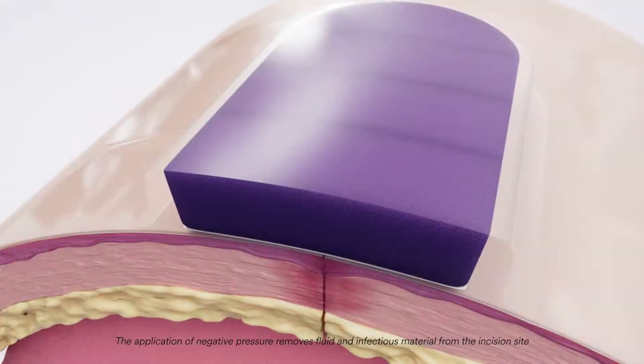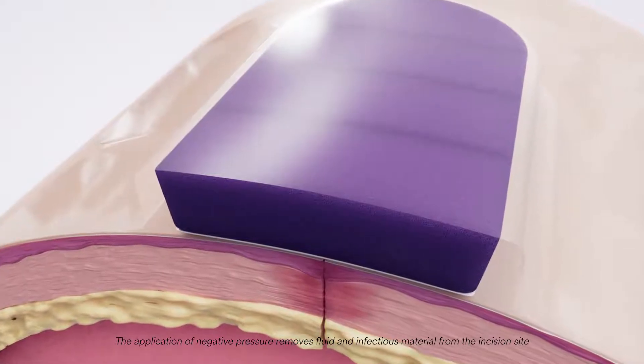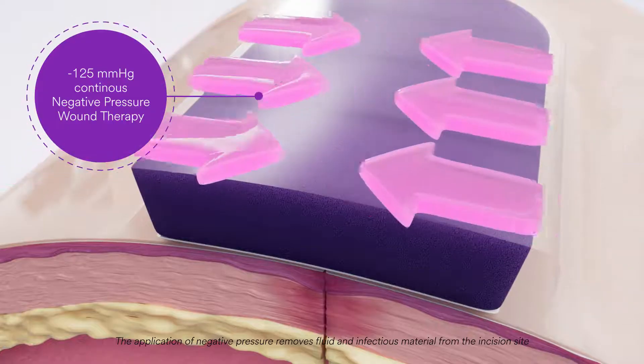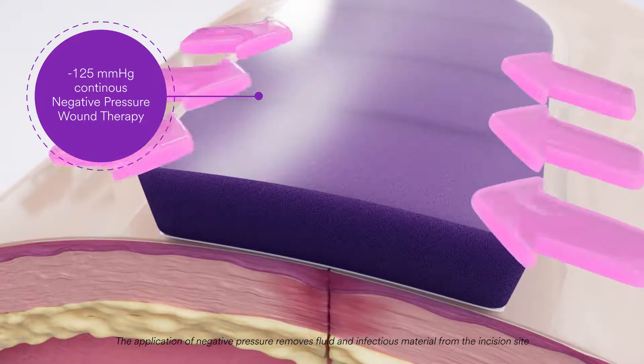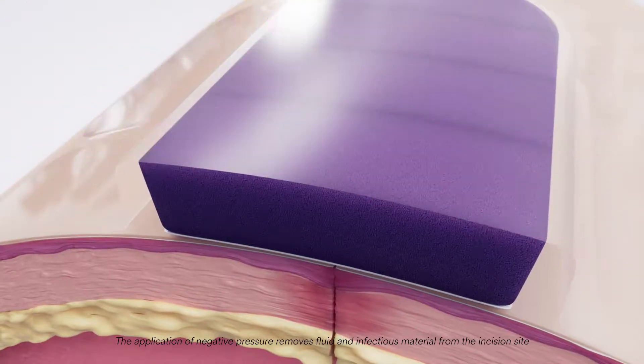The benefits of 3M Praveena therapy are not limited to barrier protection of the incision. The foam bolster is engineered specifically to manifold negative 125 millimeters of mercury continuous negative pressure wound therapy evenly across the incision, while conforming to the incision site.